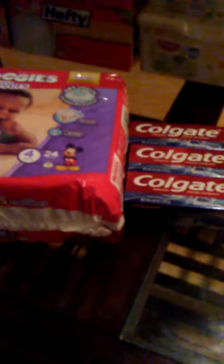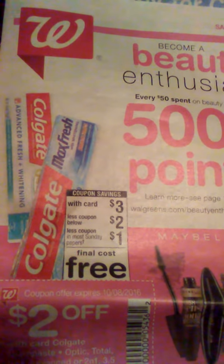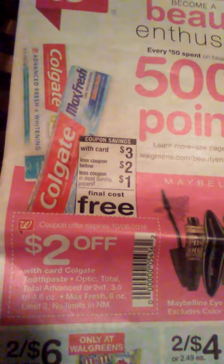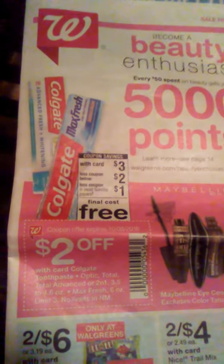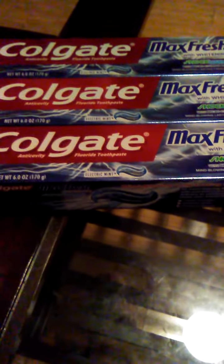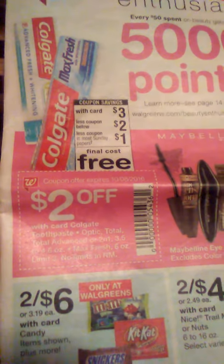As far as the Colgate, I got those at Walgreens. Walgreens has a deal going on — they are $3 with your card. I used this coupon and also the dollar coupon. You can only get three; there's a limit of three per card. So I got three of those and used the $1 off coupon and then the $2 off coupon in the ad.